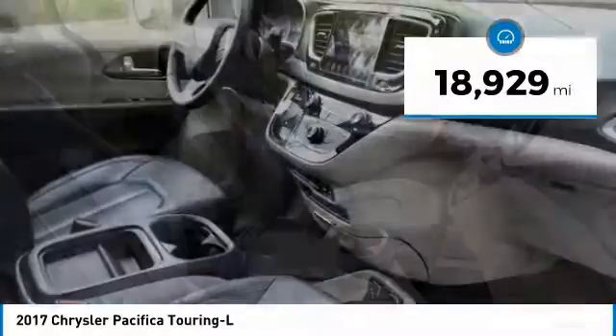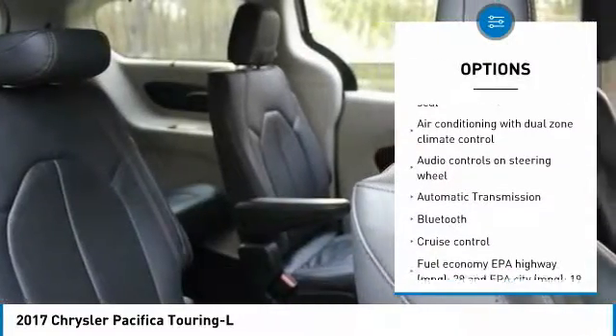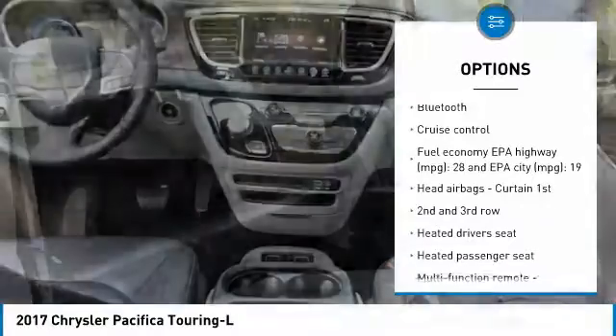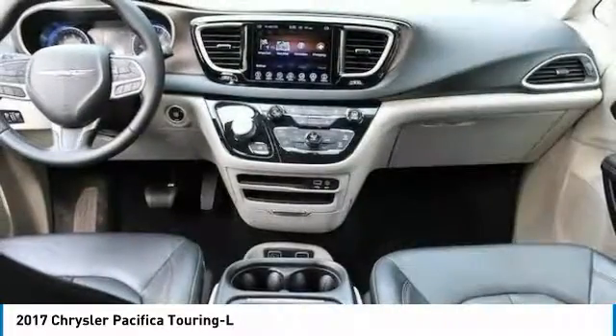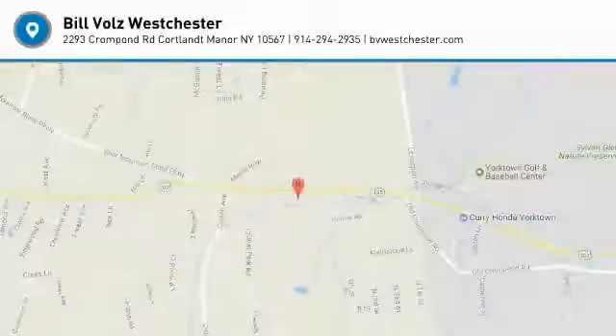Here are some of this vehicle's great options: traction control, Bluetooth, passenger airbag, automatic transmission, tilt and telescopic steering wheel, cruise control, power windows, heated driver's seat, remote power door locks, and airbags. Come see the car for yourself.